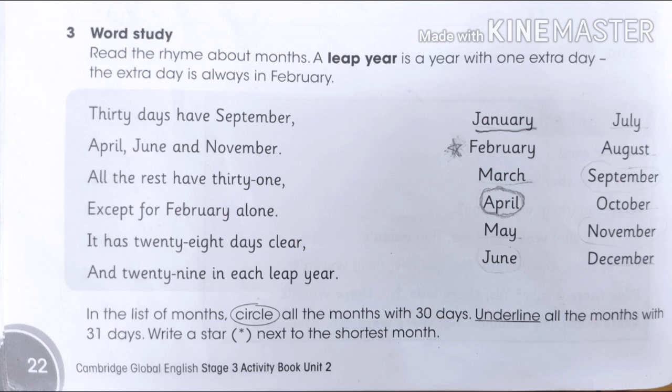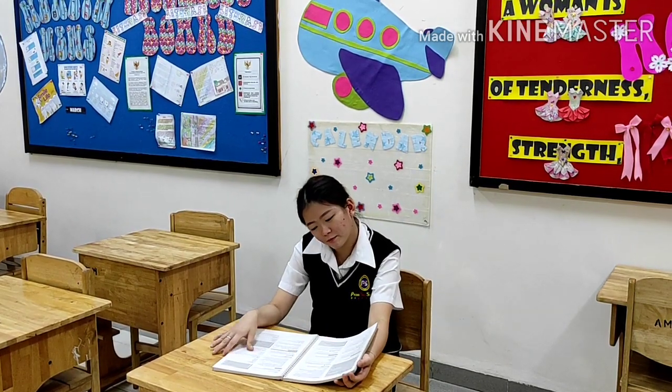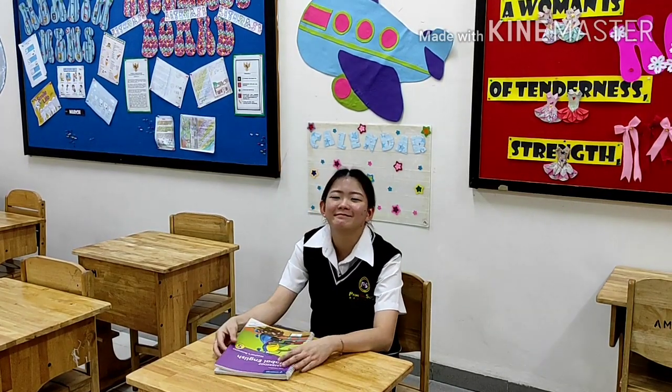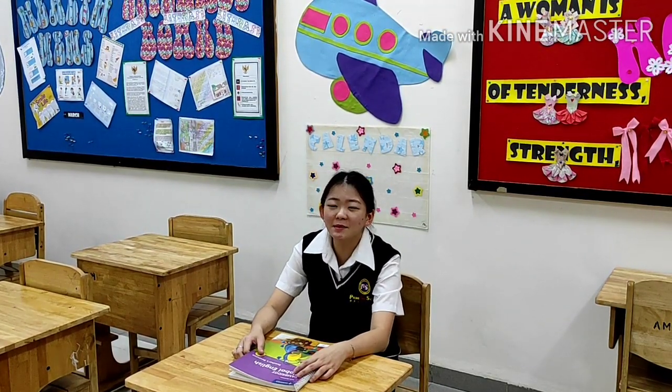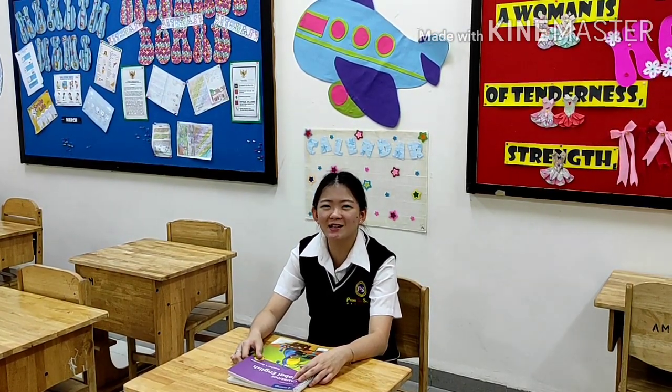Here are some examples. I underline January because January has 31 days. I give a little star next to February because February is the shortest month, with only 28 days. And I give a circle to April because April has 30 days. Please do the rest by yourself. Good luck, everyone! As usual, do not forget to submit your HBL assignment to your homeroom teacher. I cannot wait to see you in your Zoom class. Bye-bye!